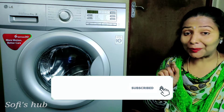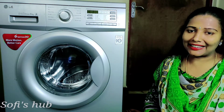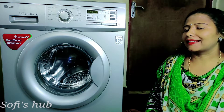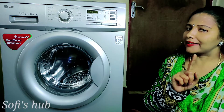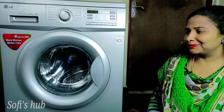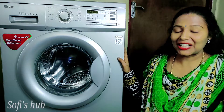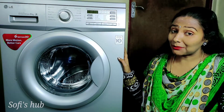Subscribe to the channel and click on the bell button. Hi friends! How are you? Welcome to Sophie's Up! We will see a new video on our channel.